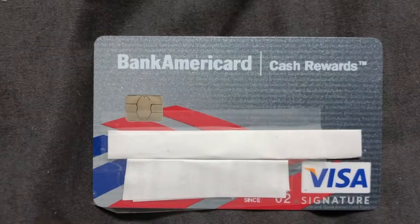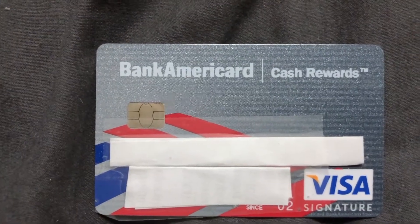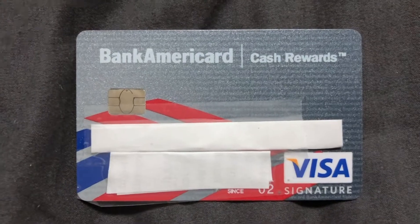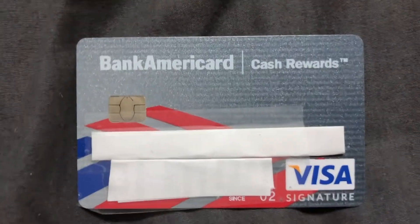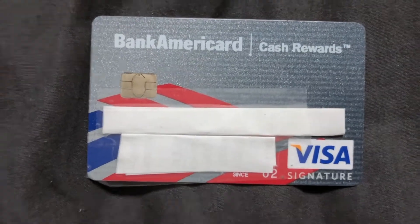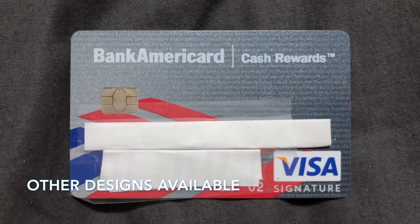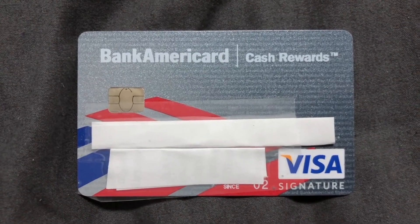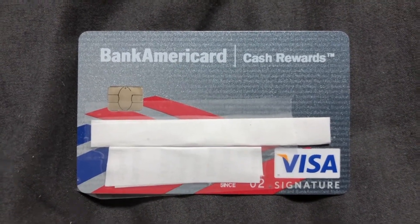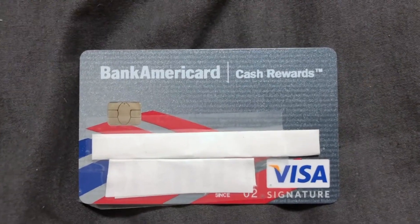The card design is really cool — it's very American, metallic on the top with American colors at the bottom. Bank of America is subtly visible on the card. There are other cards similar to this with different designs that are pretty cool, but this one is most known for its cash rewards.